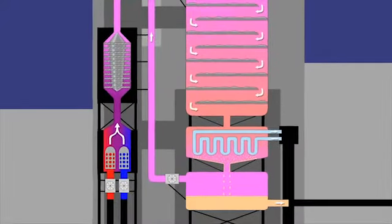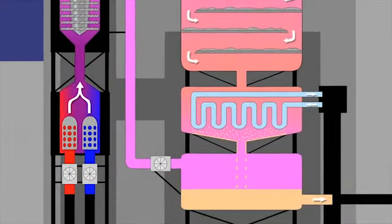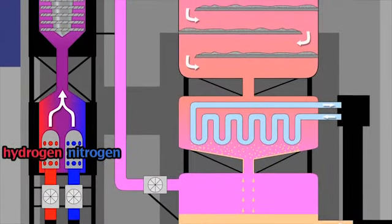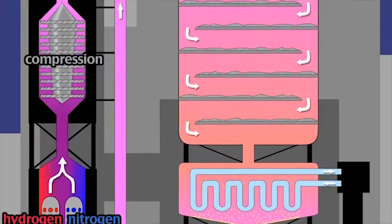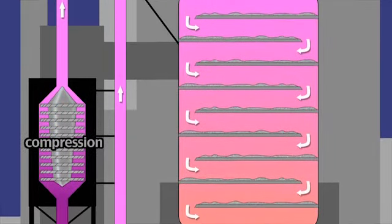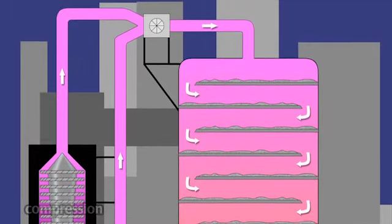The key stage in the manufacture of ammonia at the Yarra plant is the Haber process, which was developed at the start of the 20th century. Nitrogen and hydrogen gases are compressed and passed over catalyst beds containing an iron catalyst, at about 200 bar pressure and 450 degrees centigrade.